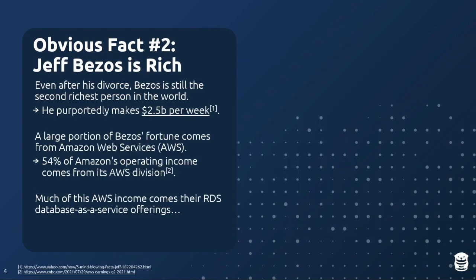The next obvious fact is that Jeff Bezos is ridiculously rich. Even after his divorce, he's still the second richest man in the world — losing out only to Elon Musk — worth around $200 billion. To give you an idea of how much money he's making: he makes $2.5 billion a week — not million, billion — which comes down to about $3,000 per second.